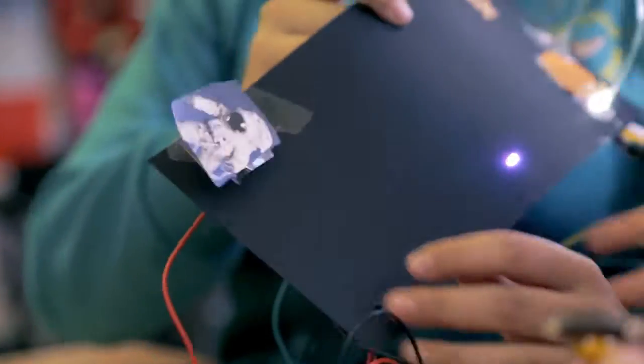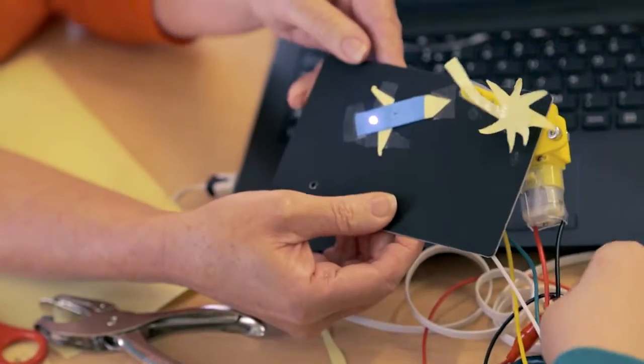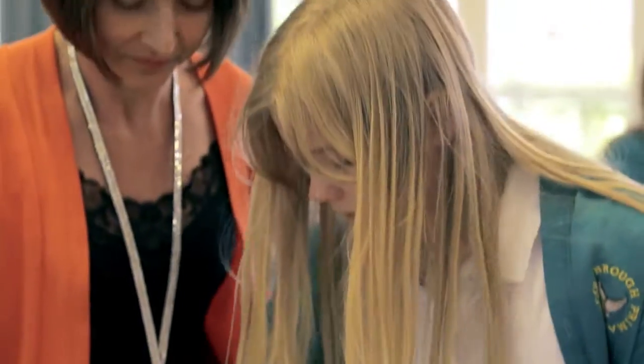We usually just learn about circuits and then just learn about that but then when they're together it's more fun. We're just used to challenges every day and it's good for us because we can always learn — and that's what I like about doing my job, there's always something new to learn and always something else that you can embrace.